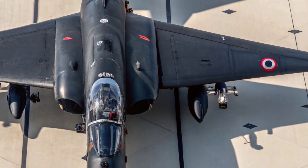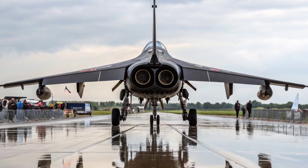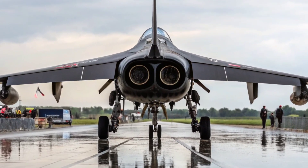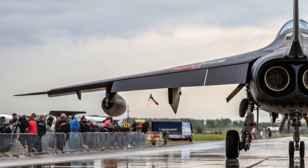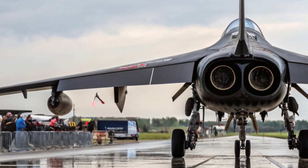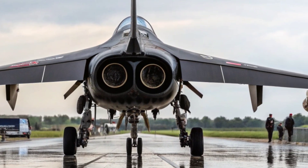At first glance, the Harrier doesn't look like a stealth monster. It's compact, with a somewhat bulky design, but hidden within is a Rolls-Royce Pegasus engine — a beast that powers its four vectored thrust nozzles. These nozzles allow the jet to defy gravity, rotate mid-air, and perform maneuvers that most enemy pilots wouldn't dare to follow.